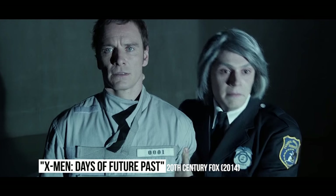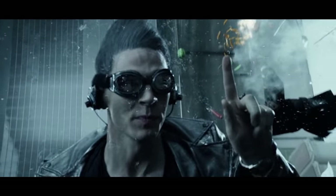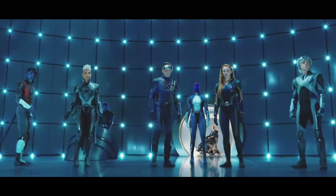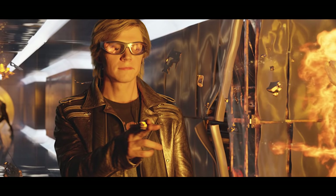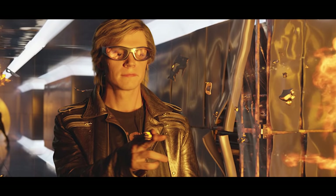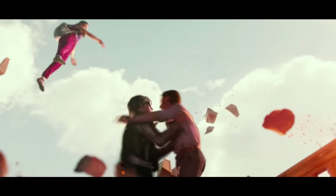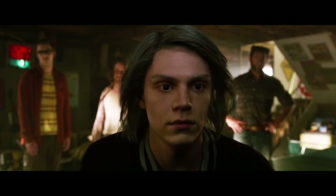X-Men Apocalypse: Quicksilver stole the show with a slow-motion rescue attempt in the Pentagon during Days of Future Past, so Bryan Singer knew he had to step it up for the sequel. In X-Men Apocalypse, the Quicksilver sequence was far more extensive than the one before — the speedster had to save everyone in the mansion. Singer used a sophisticated phantom camera that films 3,000 frames per second, so something that happens in the blink of an eye takes 15 seconds of screen time. The camera also moved at 90 miles per hour, and obviously many stunts and special effects were required. Fortunately, it was a highlight of Apocalypse.